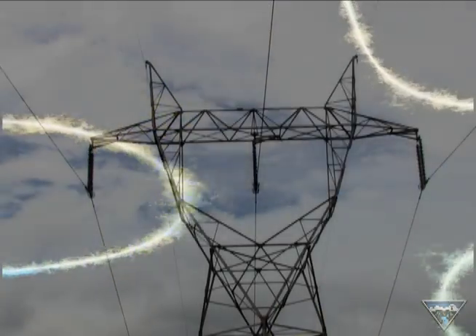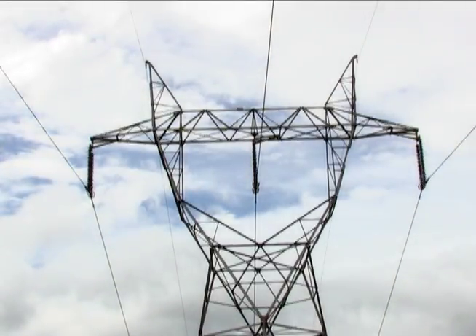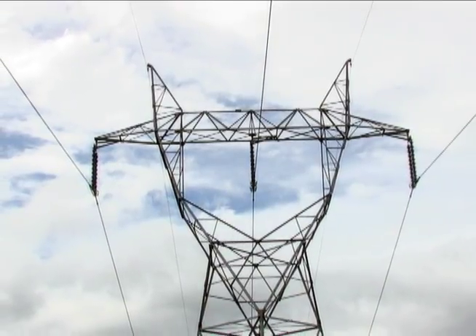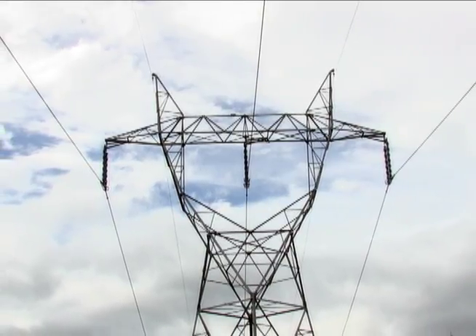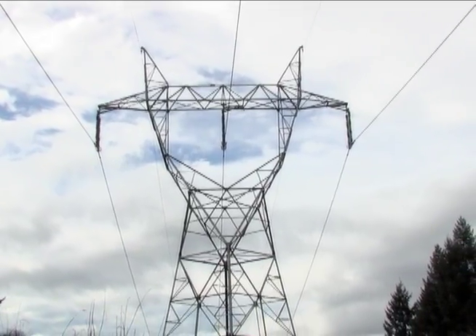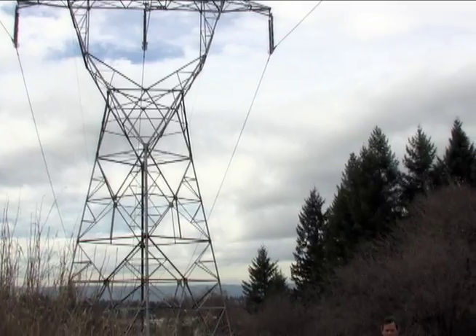The power lines that BPA uses to transmit electricity to customers throughout the Northwest are uninsulated braided aluminum. When these lines get incredibly hot because the temperature is between 90 and 100 degrees outside, they can sag down a great deal. When you couple that with the fact that there's a lot of high vegetation and tall trees in this area, you have a recipe for disaster because these trees can touch these lines.